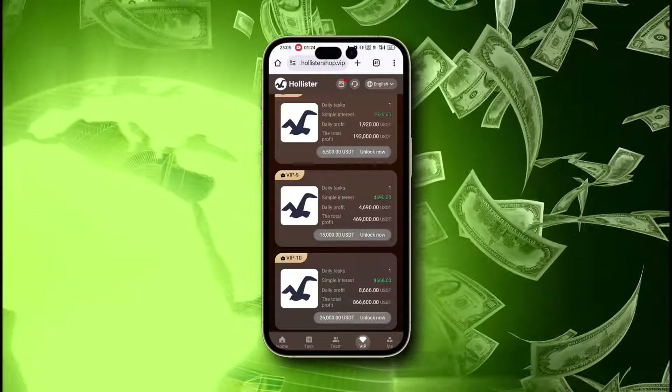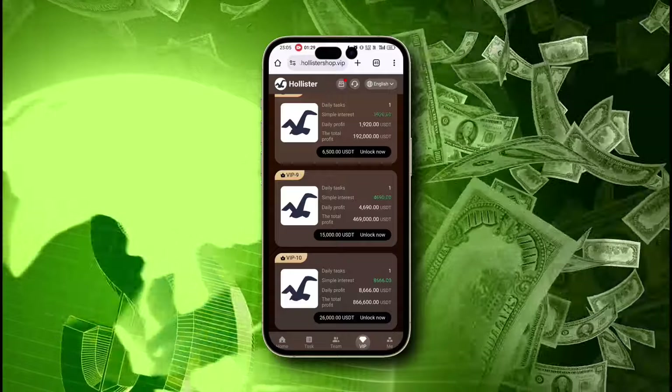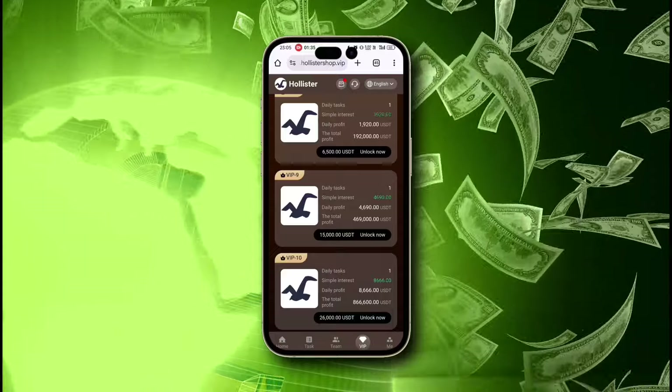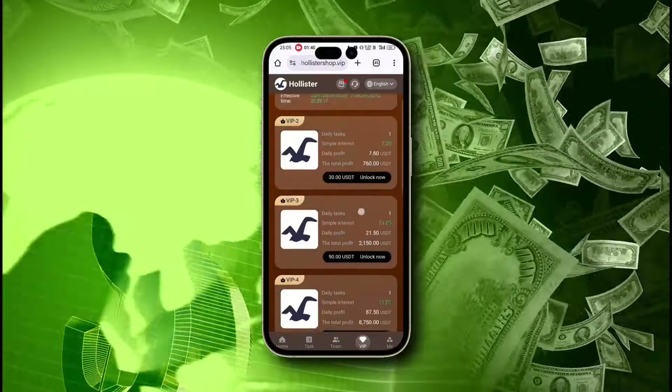This platform allows users to scale their earnings — the higher the investment, the greater the daily profit. I'll invest in the VIP 1 plan, which means I recharged $12 to earn $2.70 per day. Simply click on buy, and your purchase is successful.